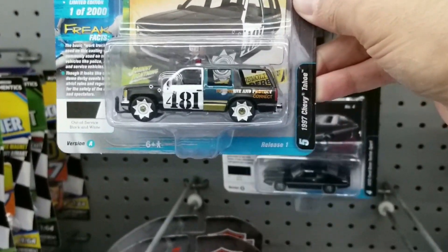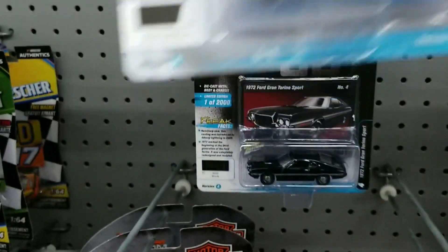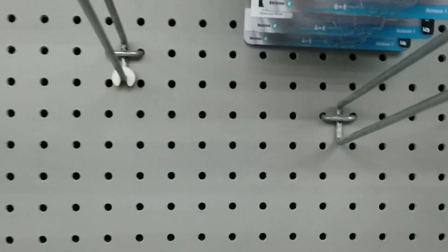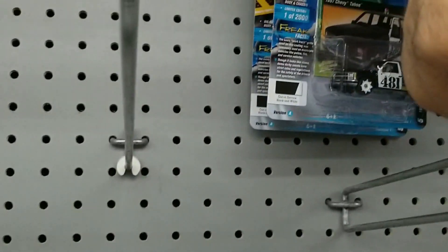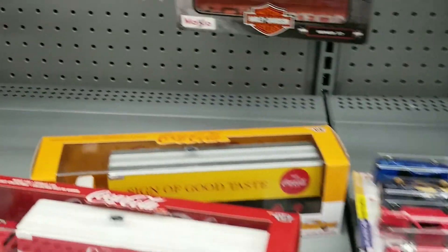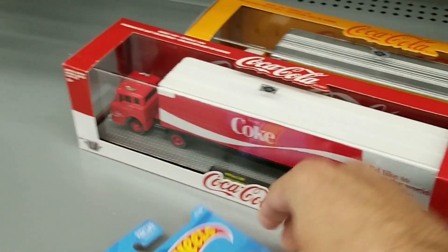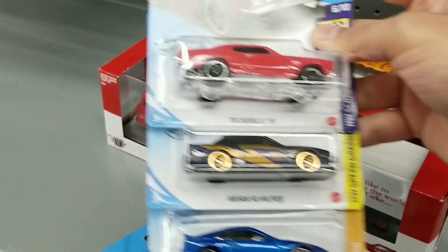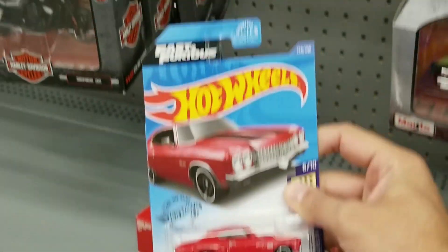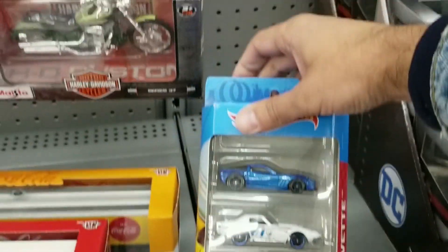There was that Chevy Tahoe up here — not a bad find. I think that one was also pretty limited. If I didn't find all the Hot Wheels finds, I probably would have grabbed that Ford Torino. But anyway, that was pretty much what was here. And you see that I also found the Corvette Stingray, as well as other finds including the Chevelle and the Nissans. Thank you for watching this video — like and subscribe for more, and have a good day!